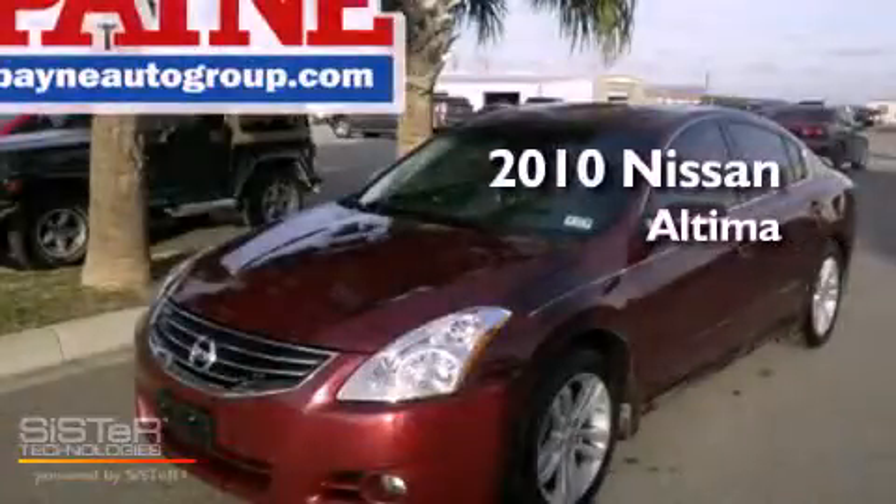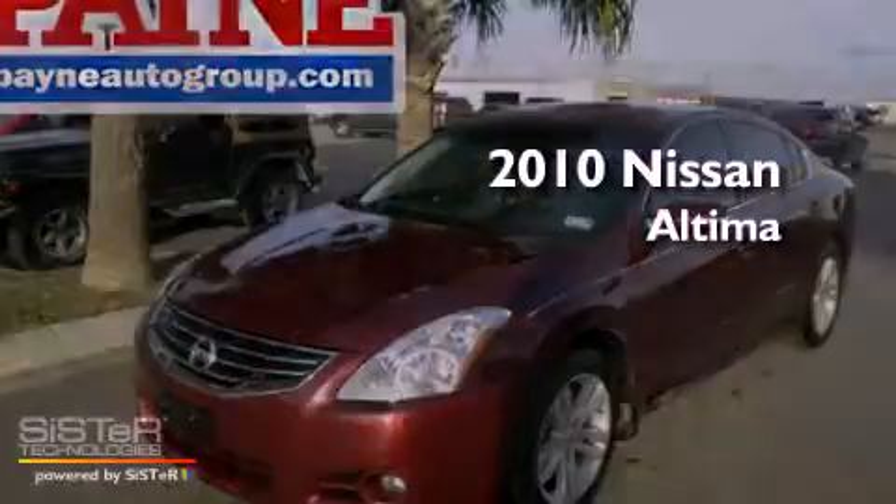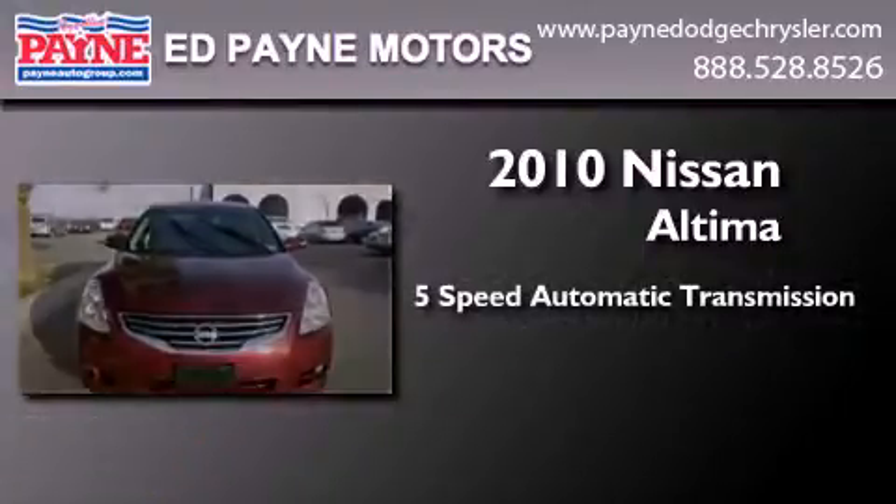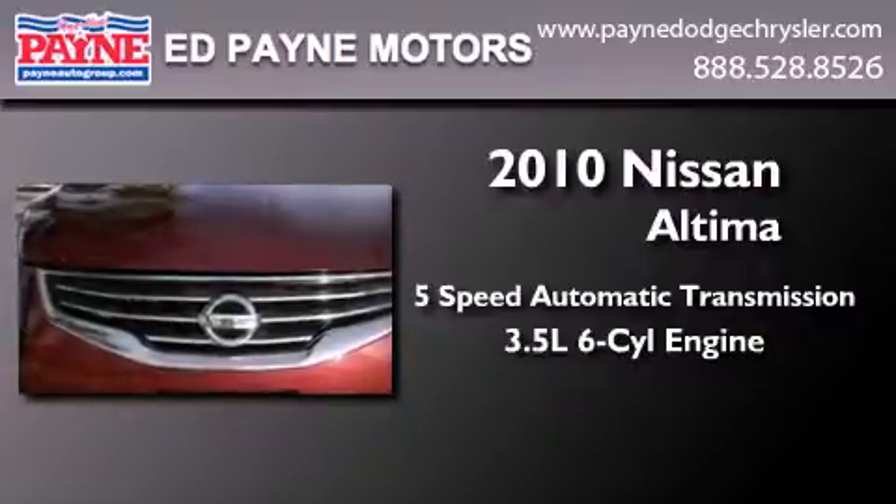This is a 2010 Nissan Altima. This four-door sedan has a five-speed automatic transmission and a 3.5 liter V6.